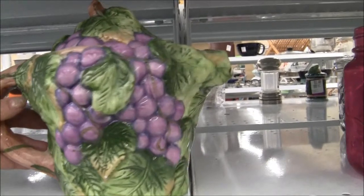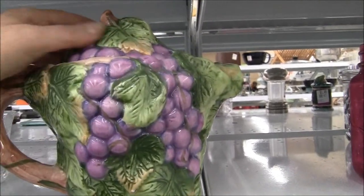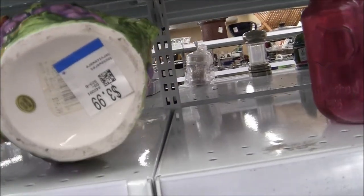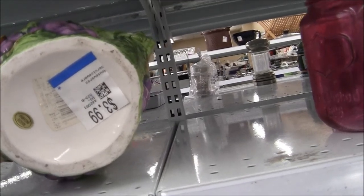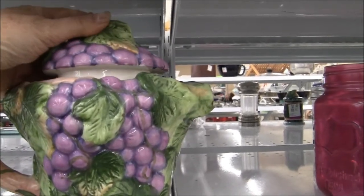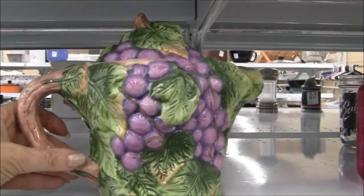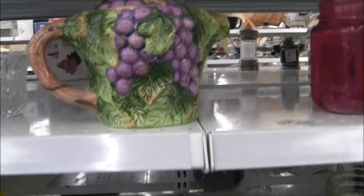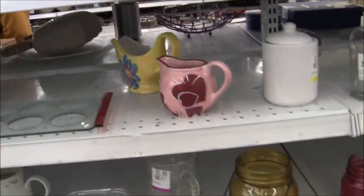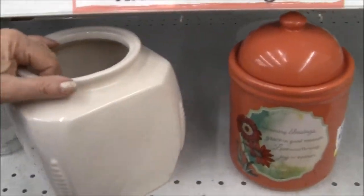This looks like it could be Vietri Italy but of course it's going to be China — made in China, $16.99. Look, I have nothing against anything made in China, I just like vintage European pottery or American made in the USA. That's my preference.